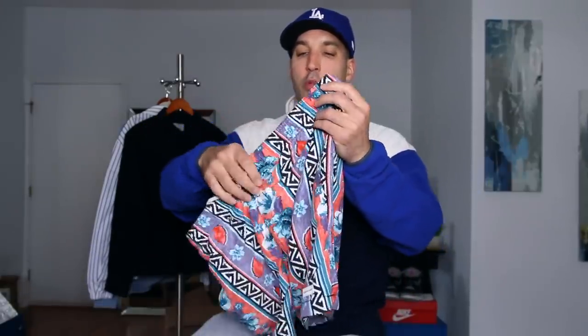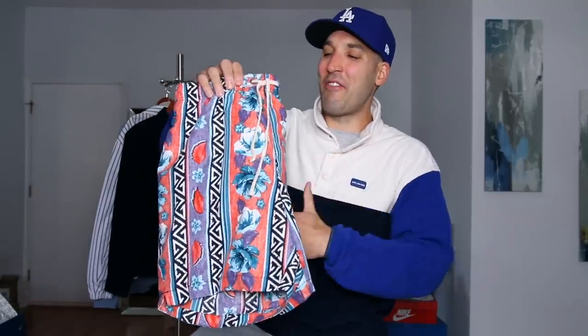Next up I got a bathing suit from PacSun. I brought it with me on vacation — it's the first bathing suit I've bought in maybe seven or eight years. I just never really wear bathing suits, but this print caught my eye and I actually really like them. They were affordable at only $30, so I grabbed them for the trip.